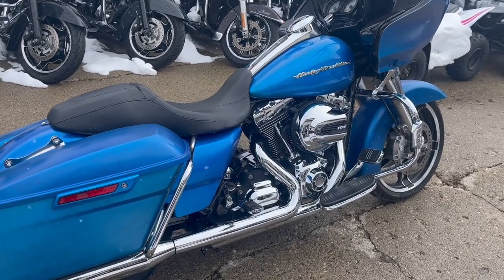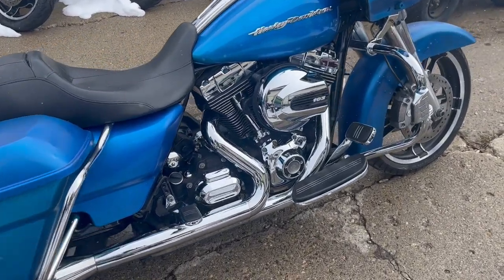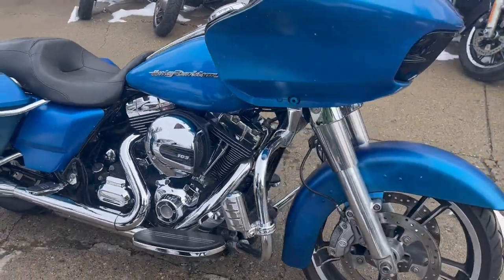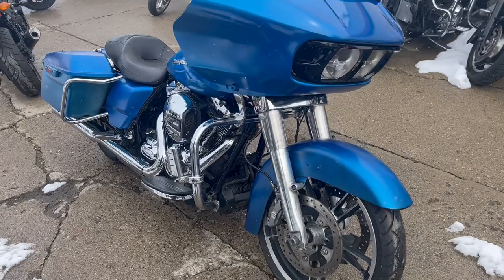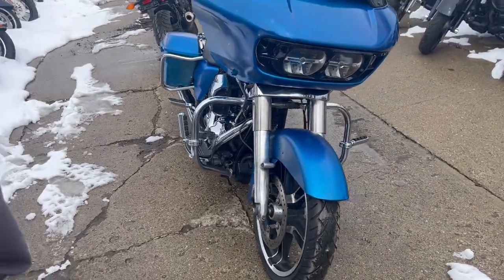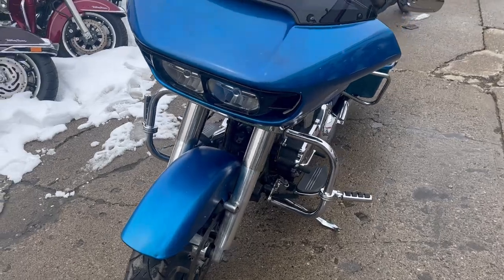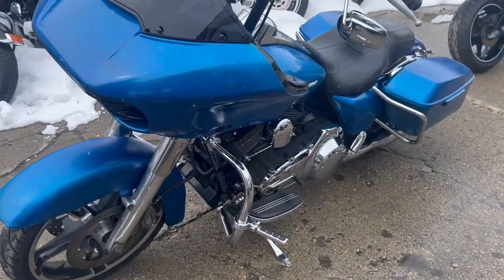Hey guys, approvalpowersports.com here doing some videos on some bikes that just came in. Check it out — this is a 2015 Road Glide Special for sale. It's got dual Vance & Hines exhaust, oversized LED screen, navigation, 103 motor that runs strong. Everything works — this thing doesn't need anything.